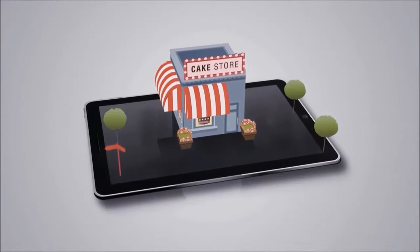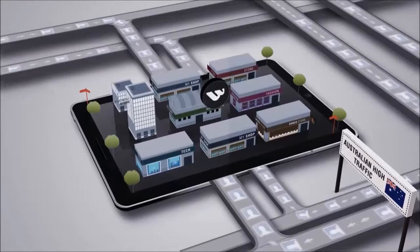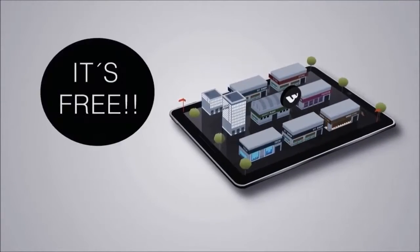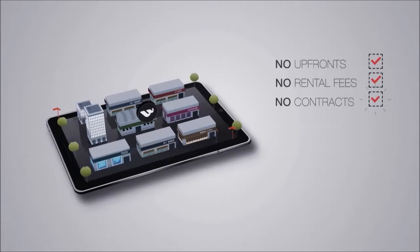Whether you're a small vintage boutique or a large department store, your store will be featured in our shopping centre, reaching hundreds of thousands of online shoppers across Australia. Best of all, it's free. There are no upfront costs, no store rental fees and no contracts.